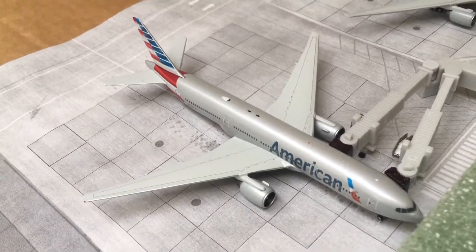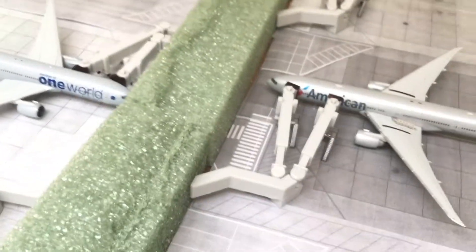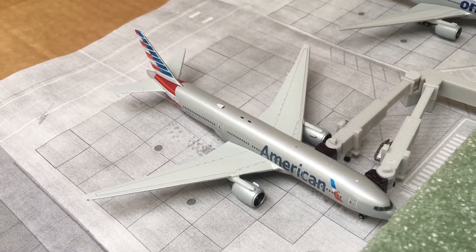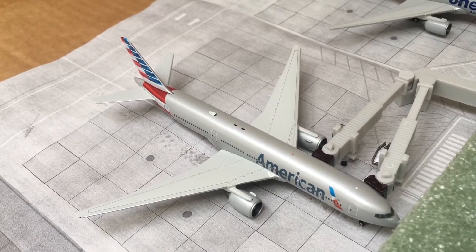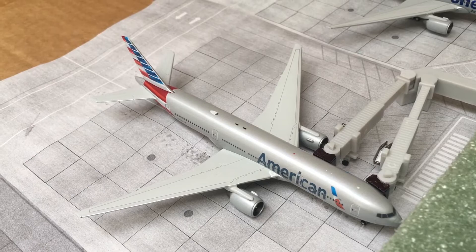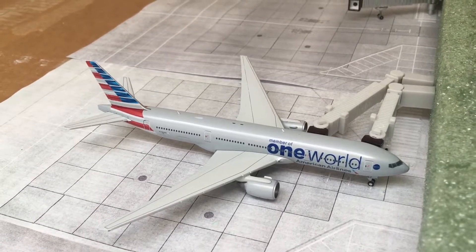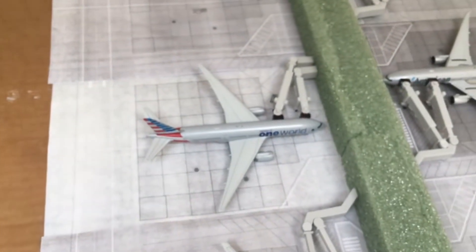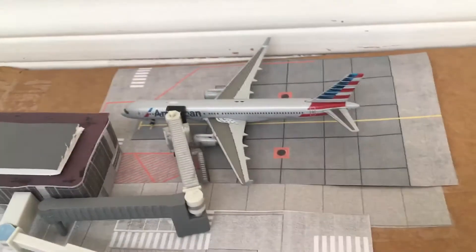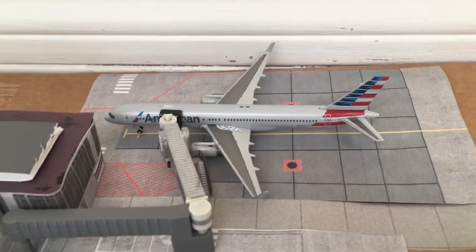I really need to work on the schedule — these planes do fly to Europe as well. This one came from Beijing and tonight it'll head off to Paris. Then we have a 777-200 in oneworld livery that came in from Paris and will be heading off to Madrid tonight. I really need to polish the schedule a bit. Over here, an American 757-200 is an early morning departure out to Cancun.